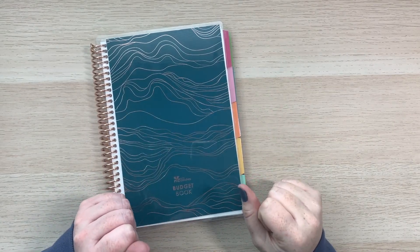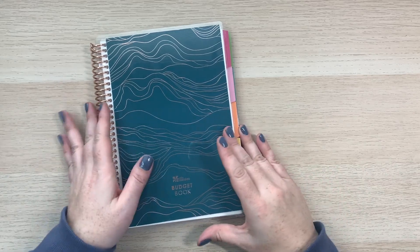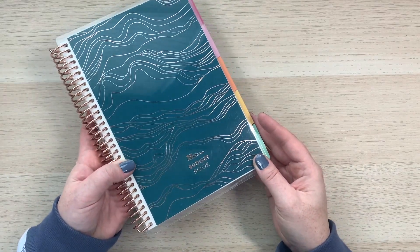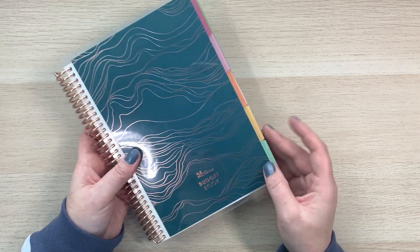Hello guys, this is Sherry of Sherry's Plans. Welcome back to my channel. Today I'm excited to share with you an in-depth review and look at the new A5 coiled budget book from Erin Condren, so stay tuned.